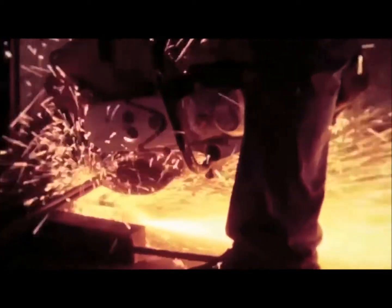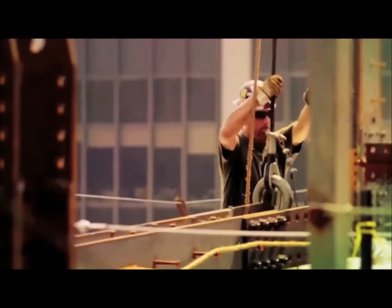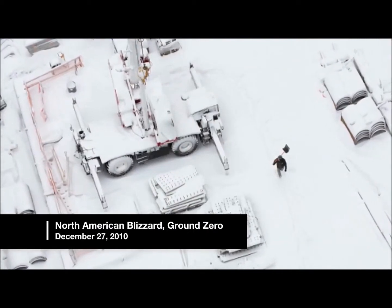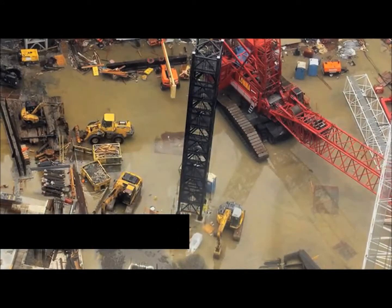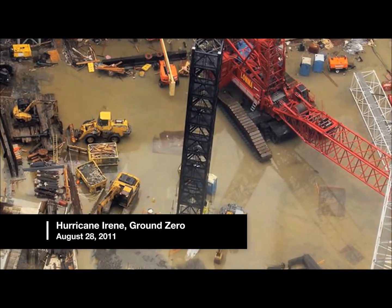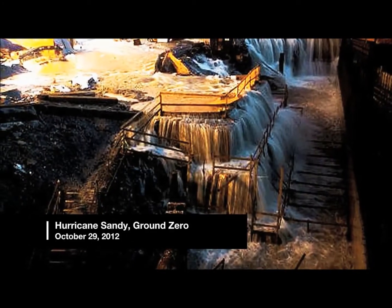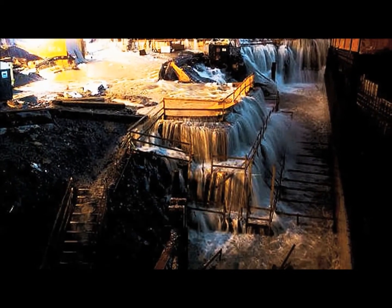Since construction began in 2006, the biggest challenge for John and his team in erecting One World Trade has been the weather. During the five years that I've been here, we've had the largest recorded snowfall in New York City. We have had an earthquake followed a week and a half later by a hurricane. We have had another hurricane this year that has dumped feet and feet of water into the World Trade Center hole. And the wind on a daily basis is killing us. We have lost so much time to wind, it's unbelievable.